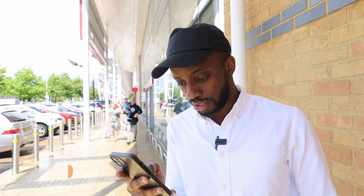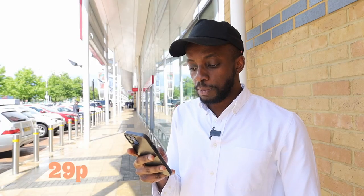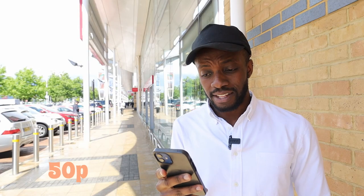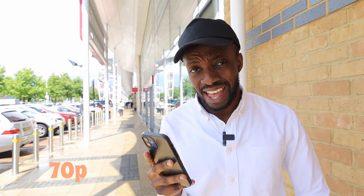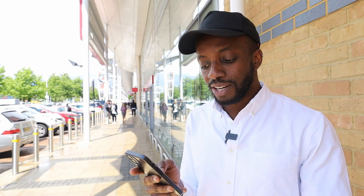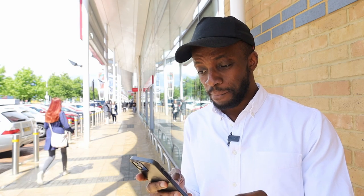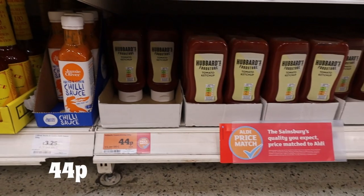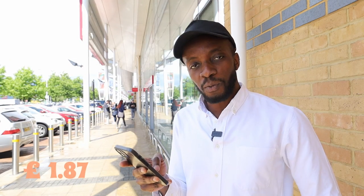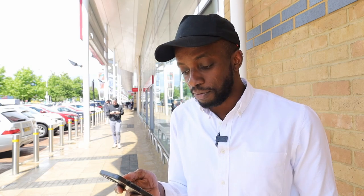At Ocado the cheapest carton I could find was 95p. For biscuits I went for rich tea: the cheapest at Lidl was 29p, Aldi 29p, Asda 35p, Sainsbury's 50p and the cheapest at Ocado 70p. And last but not least, ketchup: 89p at Lidl, 62p at Aldi, 42p at Asda, 44p at Sainsbury's. Ocado came in at £1.87 — but that was for Heinz, the cheapest I could find there.